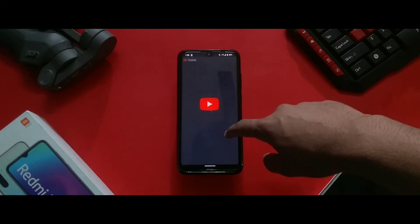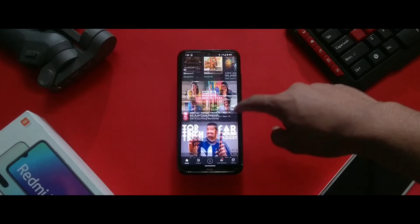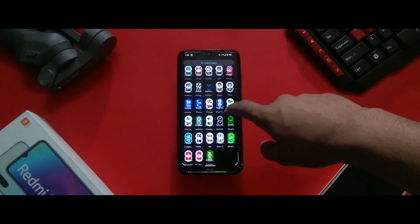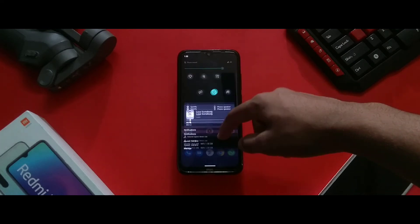There are also some screenshots in the description so you can check those out and fix it yourself. The final verdict is that if you want to try out Android 11 for a few days, then definitely check this ROM out.